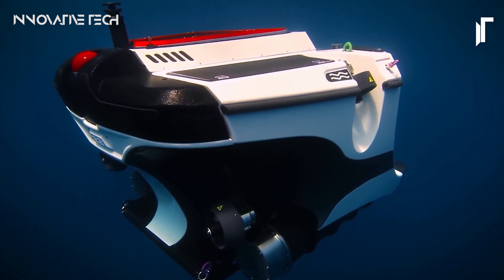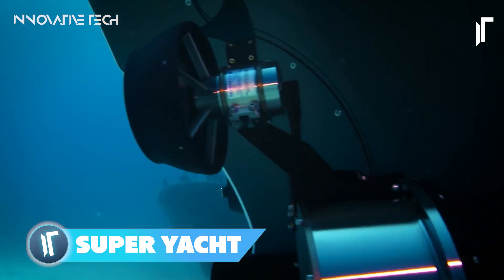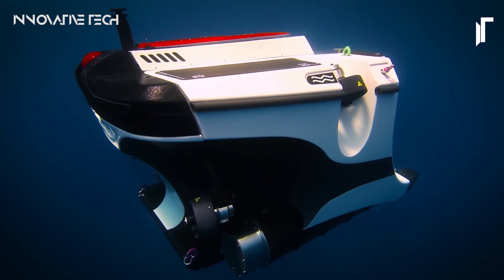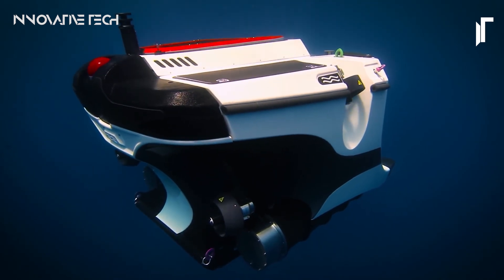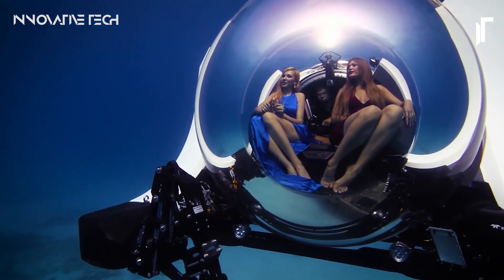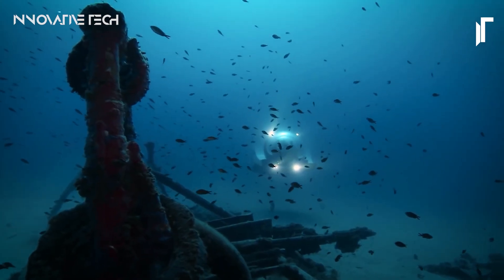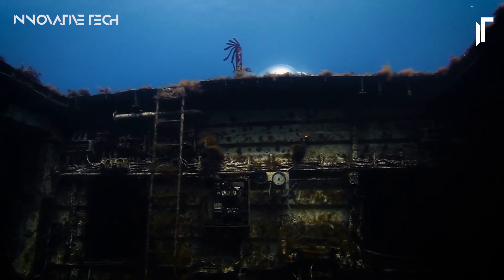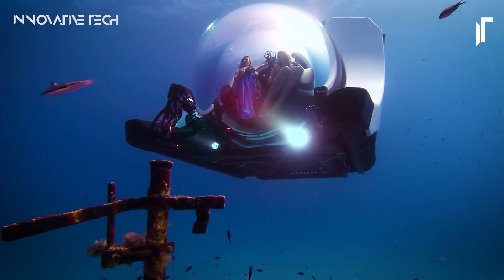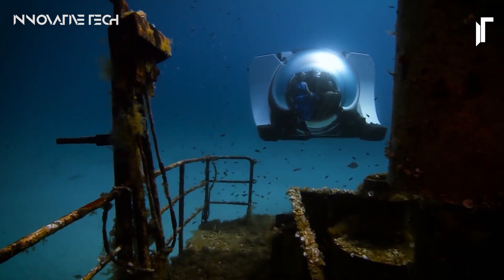Have you ever imagined seamlessly blending the luxury of a superyacht with the thrill of underwater exploration? Enter the Superyacht Sub-3, a cutting-edge marvel crafted by U-Boat Worx, poised to revolutionize the realm of private submarines. A sleek, compact vessel designed specifically for integration with superyachts, offering an unparalleled underwater experience for up to three occupants — descending to an impressive 300 meters. What sets the Superyacht Sub-3 apart is its groundbreaking pressure hull design, engineered to provide a virtually unimpeded 360-degree view of the aquatic wonderland surrounding you through crystal-clear acrylic windows.